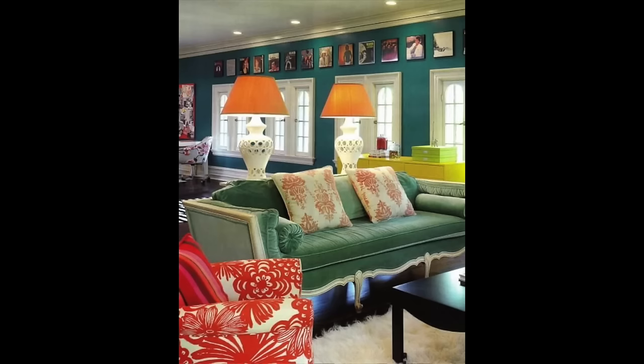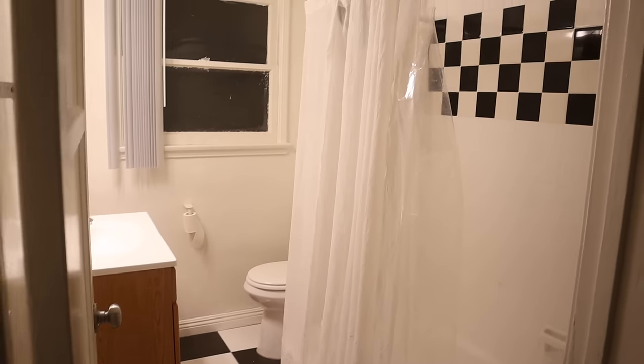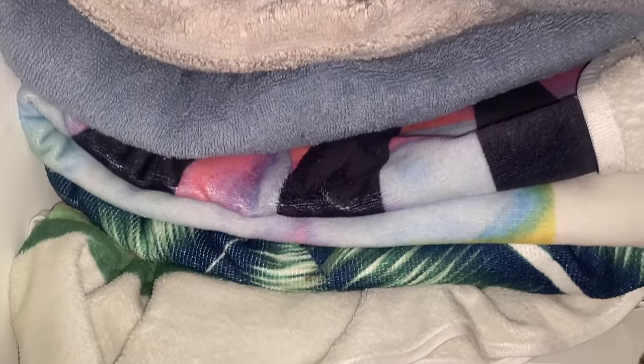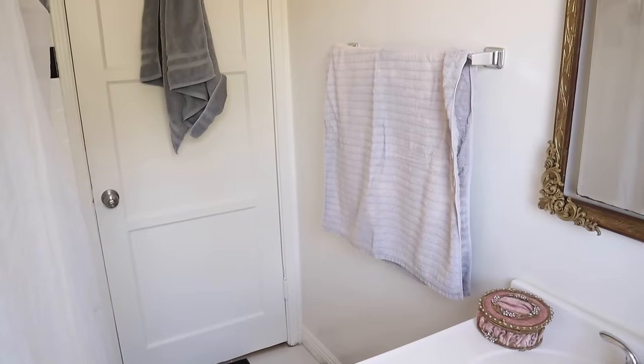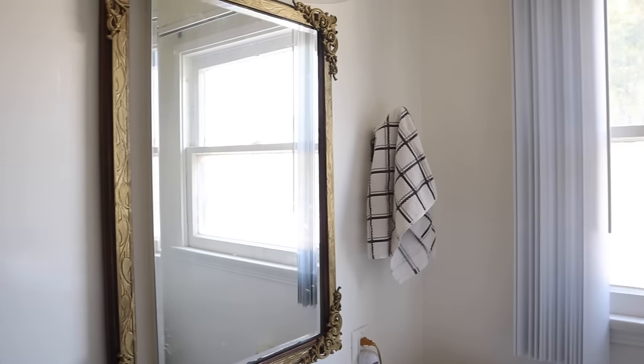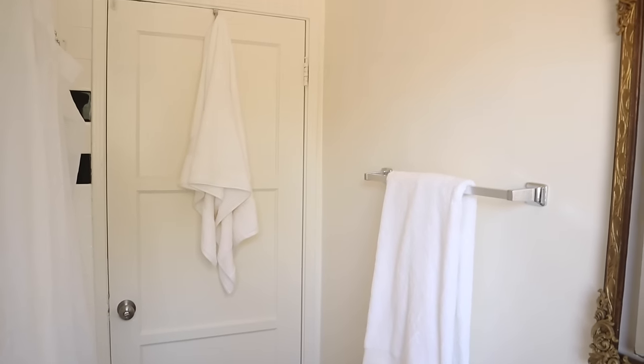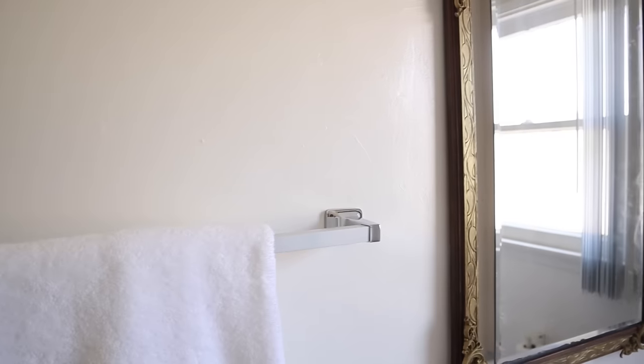This is a huge one: simplify your color palette. Even if you have a clean, organized space, if you have too many textures, patterns, and colors, it's going to feel cluttered. In my bathroom I always used different colored towels — gray, blue — and because they're on display, your eye is drawn to all those different colors and it looks less organized. To simplify and make it more cohesive, I just got white towels. It's as simple as that.